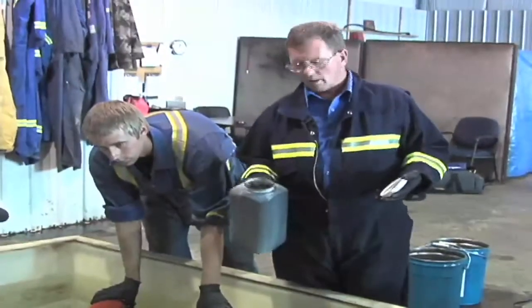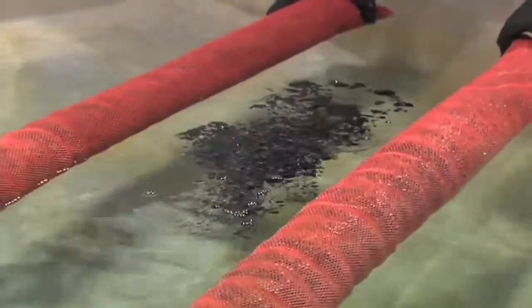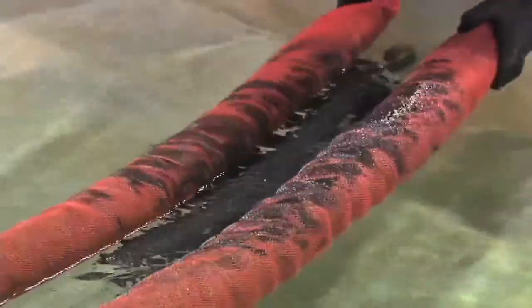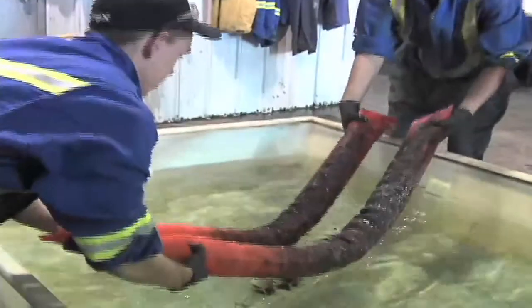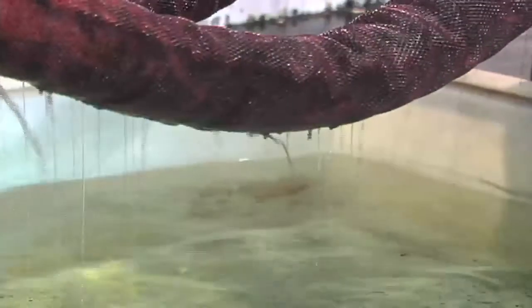The made-in-Alberta product seems almost too good to be true, but its makers say they hope it's the solution. They demonstrate how they would use the fibre and large booms to soak up the oil in the Gulf of Mexico. When the booms are pulled from the water, only water falls out, not oil. It will not leak, and that's most important so that you can remove it without creating another spill from the spill.